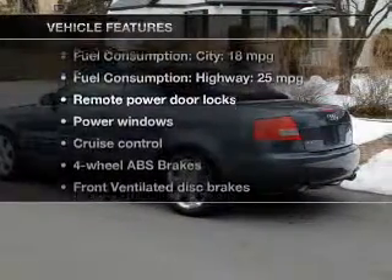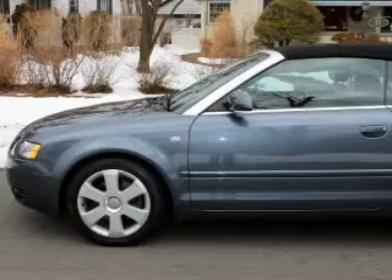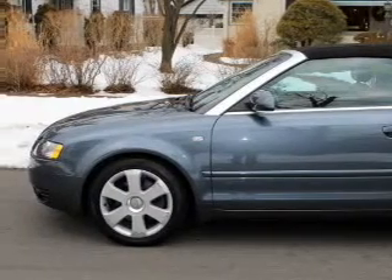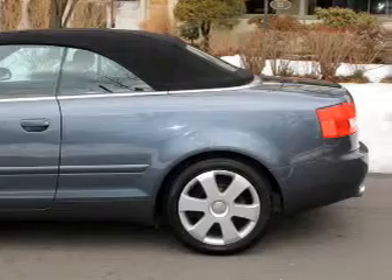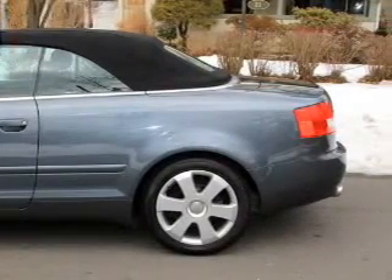Plus enjoy these notable features that are included in this vehicle: leather seats, power door locks, power windows, cruise control, an AM FM stereo with multi-disc CD player, satellite radio, and power mirrors.